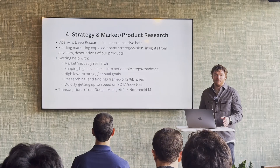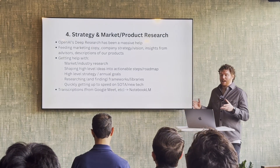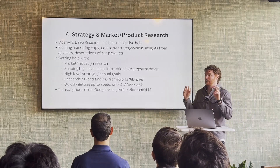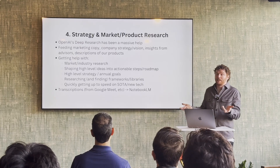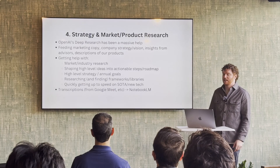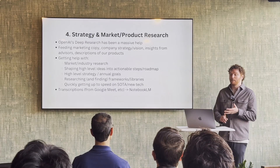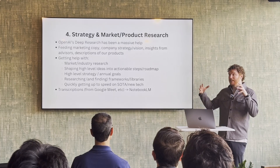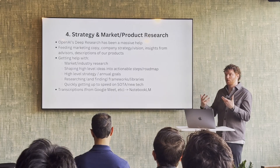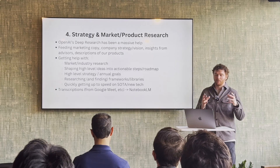And then there's the strategy, marketing, and product research side of things. Deep research — it's using O3 under the hood, so you've got literally the most powerful model that OpenAI has right now to help you think through coding challenges. For us it's been deep market research, company strategy, product strategy — feeding as much context into it as we can to really help us think through our ideas, whether that's product, business strategy, market research, or thinking through new releases.